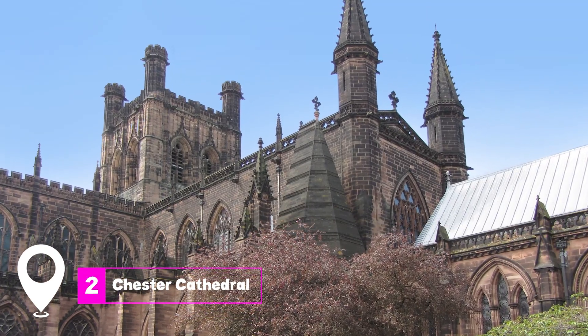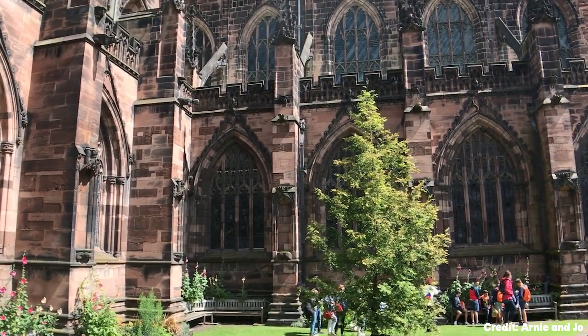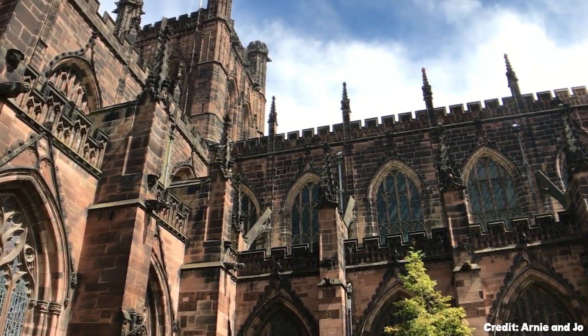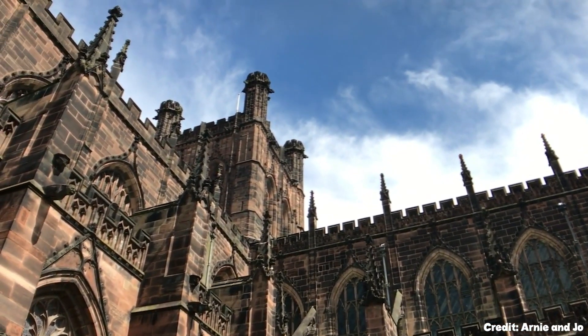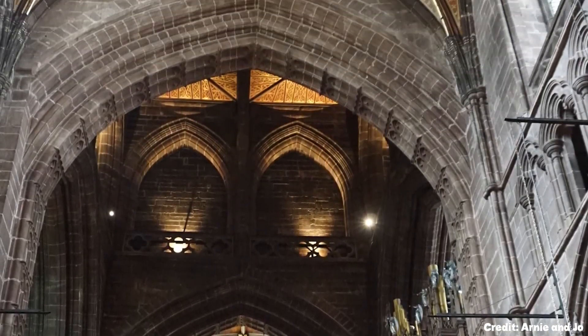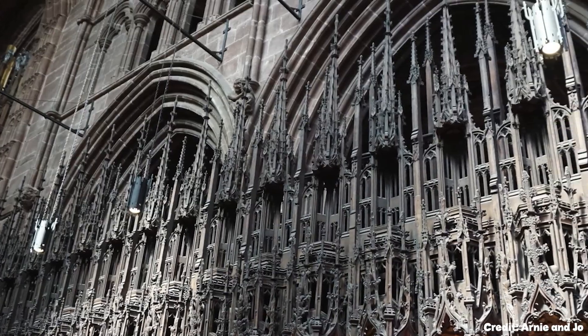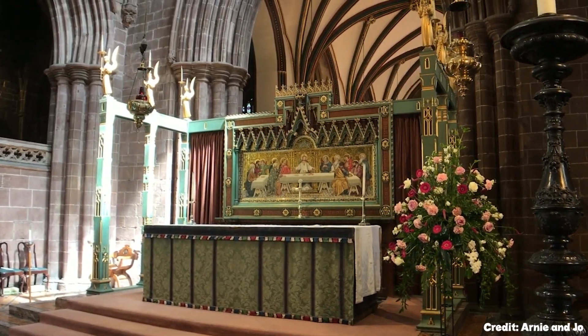At number two, we have Chester Cathedral. This architectural marvel took nearly 500 years to complete and showcases every medieval English architectural style. The choir stalls, carved around 1380, are a must-see, featuring quirky characters and intricate designs.